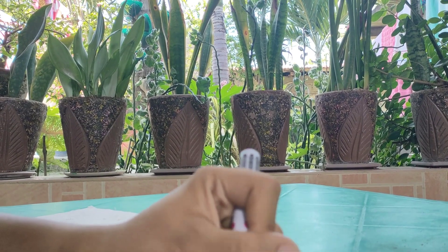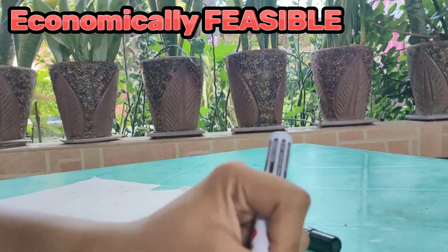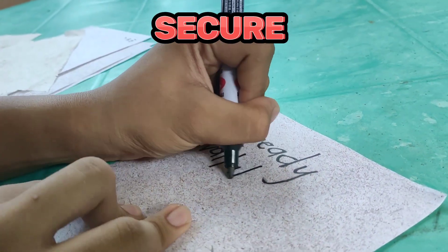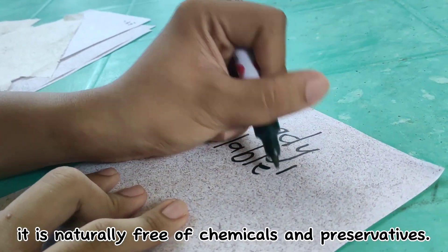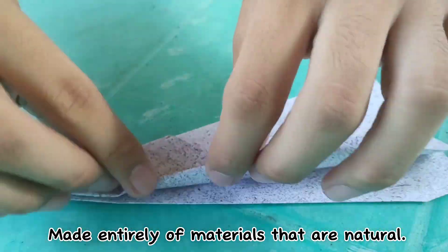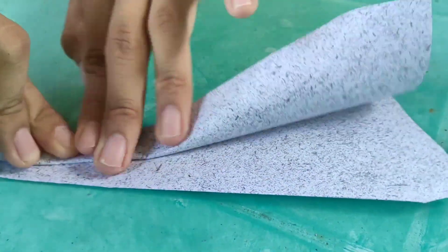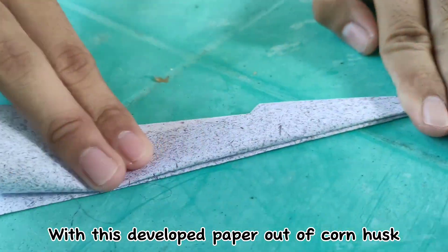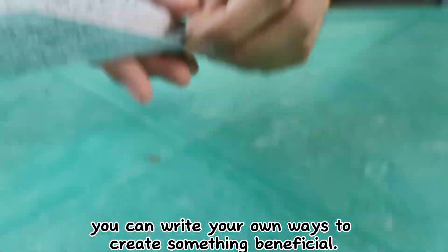Corn husk paper is not only economically feasible, but also environmentally responsible and secure because it is naturally free of chemicals and preservatives, made entirely of natural materials. With this developed paper out of corn husk, you can write your own ways to create something beneficial.